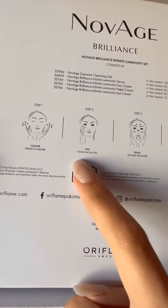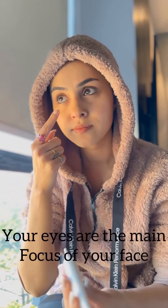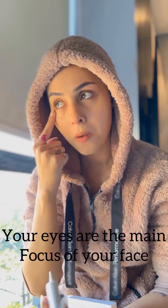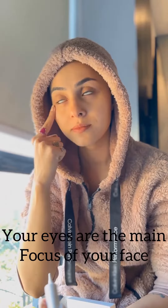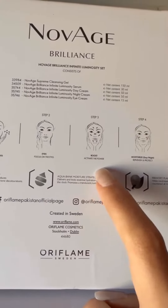Step two: eyes. Focus on the eyes. Eye creams have lighter textures, are fragrance-free, and contain just the right amount of active ingredients to address the special needs of the eye area, like lines, puffiness, and dark circles.